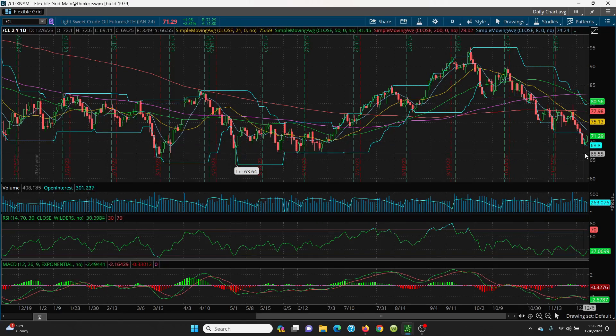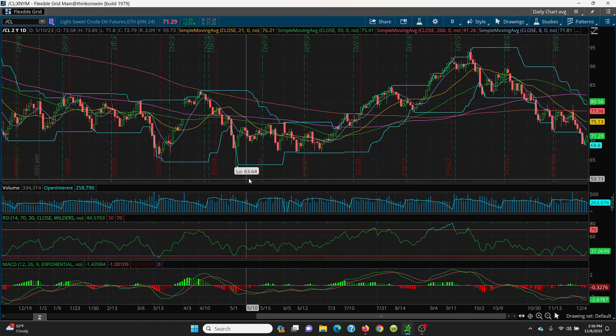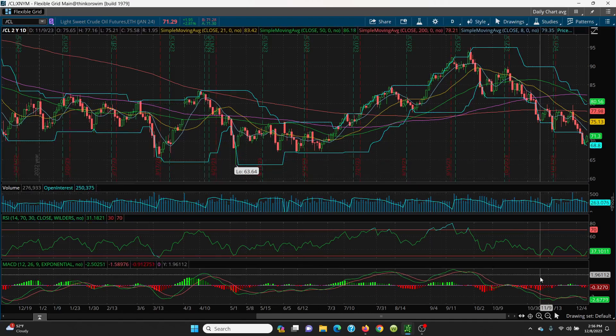If that 68.80 is lost — and that's a big if — then we can retest all the way down to 63.64.